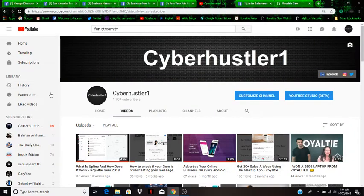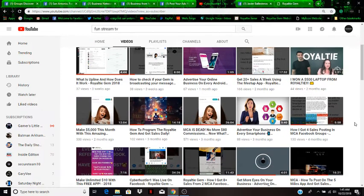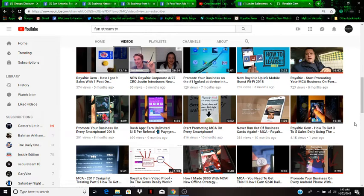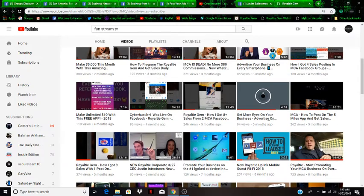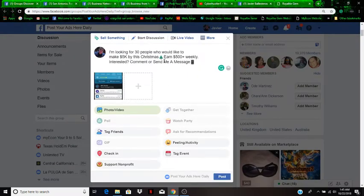What I do while waiting is go on YouTube and watch videos. You can also visit my YouTube channel — it's called Cyber Hustler One. I have other videos showing how I make money online posting on Facebook, Craigslist, and using an app called Five Miles. I also have one showing how to make money offline. That way time goes by faster and it doesn't feel like it's taking forever.